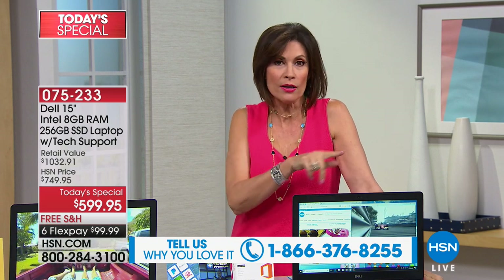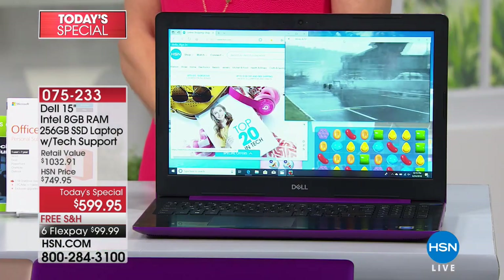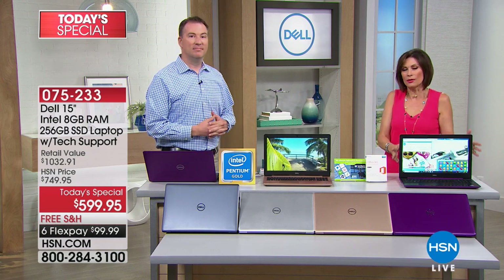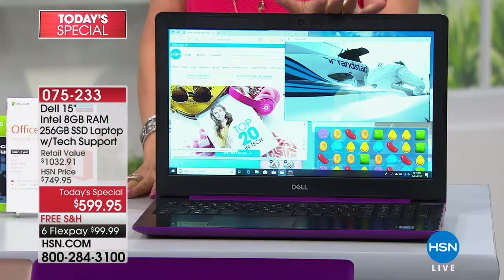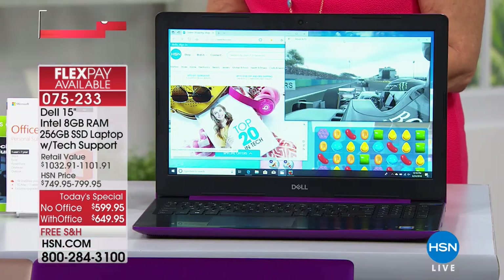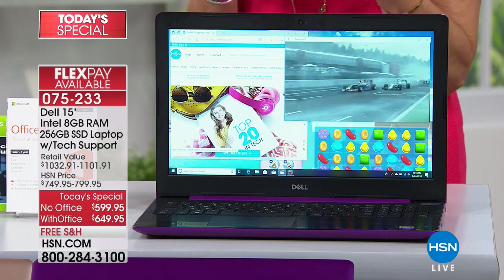Is any person in a store going to sit down with you and walk you through an hour's presentation on a computer, answering questions? Not anywhere except right here at HSN. Our expert has a degree in computer science. Decide whether you want it with Microsoft Office or without. The truth is, 90 to 95% of you are ordering it with Office because the difference is so small — on flex payment, about $8 a month difference. A lot of documents need to be in Word format, so why not just bump up and do that.